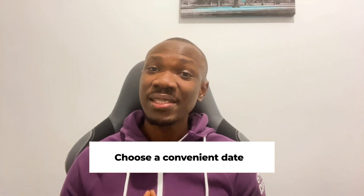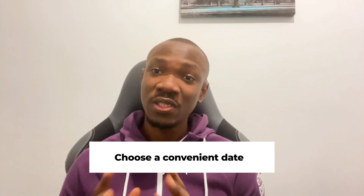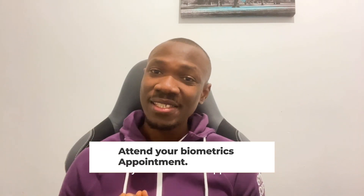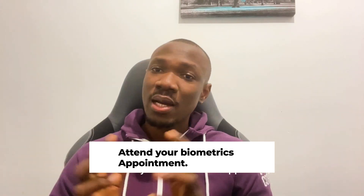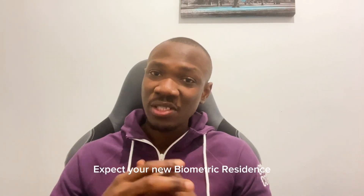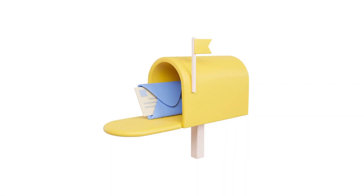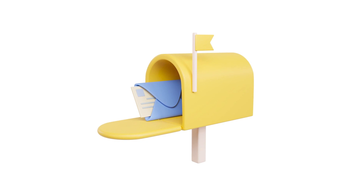Next, choose a convenient date for your biometrics appointment. Priority dates are also available if that's your preference. Attend your biometrics appointment. Once your extension is approved, you will receive an email notification. Expect your new biometric residence permit, your BRP, to arrive in about 3 weeks. There is also a priority service available if you want it sooner.